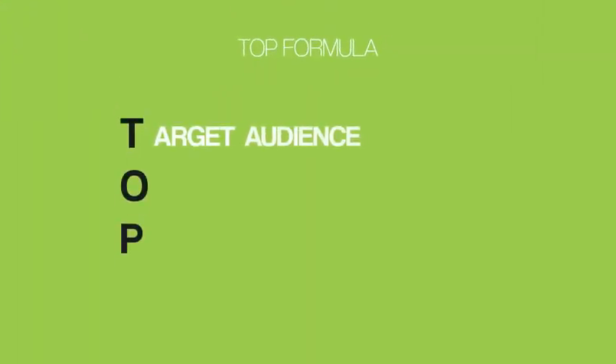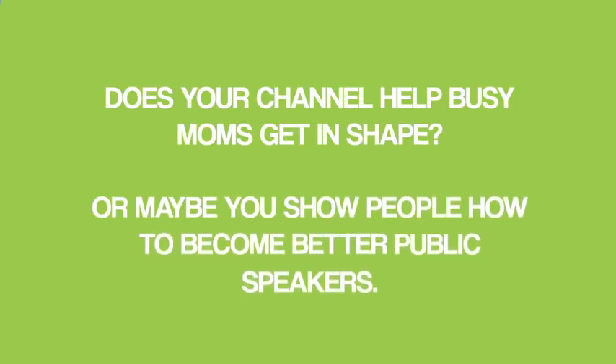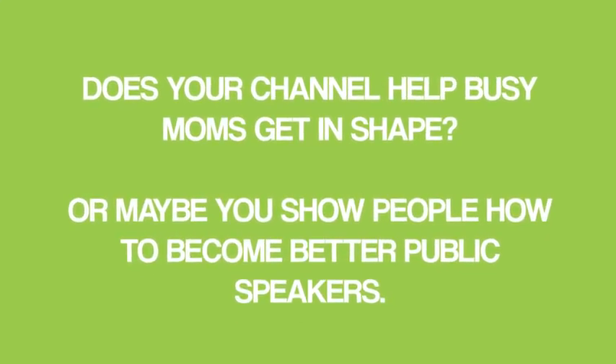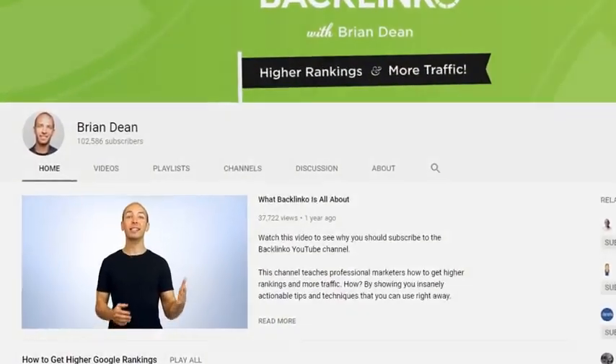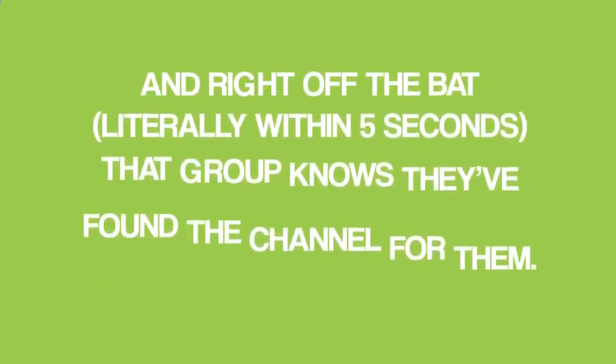First, you wanna address your target audience in the first 10 seconds of your trailer. At this point, the person watching isn't sure if your channel is for them — that's why they're watching your trailer. So start your trailer off by addressing who your channel is for. Does your channel help busy moms get in shape, or show people how to become better public speakers? For example, I start off my trailer by addressing my target audience: marketers. And right off the bat, literally within five seconds, that group knows they've found the channel for them.